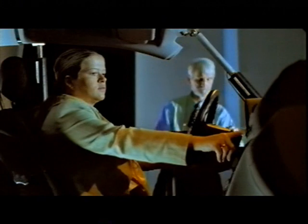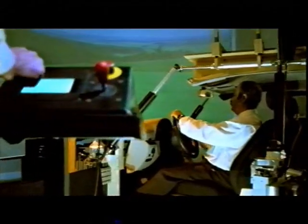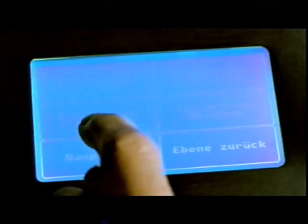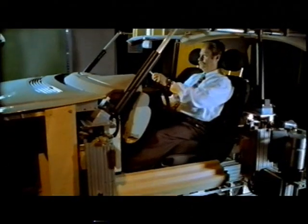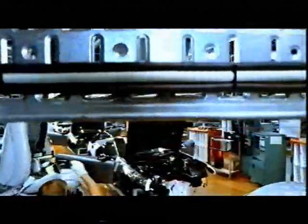A Mercedes conforms to the people who use it, not vice versa. Accordingly, our engineers make sure that occupants of different sizes feel comfortable in a Mercedes. Ergonomic research is the basis for tailor-made seating comfort, which guarantees relaxed driving even on lengthy journeys, long before the first seat is installed on the production line.